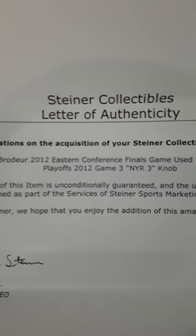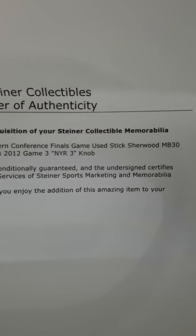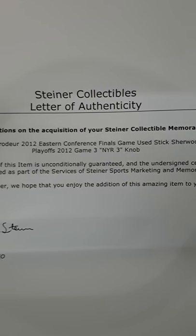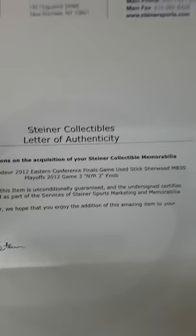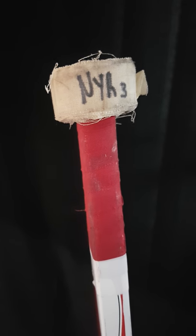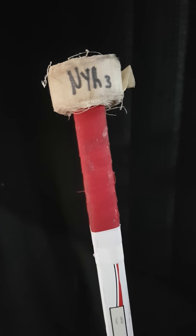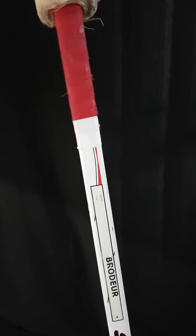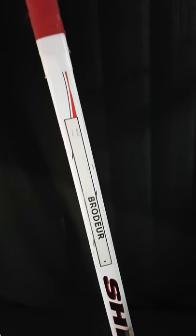Lastly, let's take a look at the third stick we have in stock right now. This is a 2012 Eastern Conference Finals game-used stick — it's a Sherwood, labeled with the MB30 logo in a few places. It's a playoff 2012, game three against the New York Rangers, Eastern Conference Finals. Not bad. Marty actually wrote on this stick before giving it to Steiner's — or maybe even after the game. Marty gave Steiner's all the sticks he had, and while we were in New York we picked up the ones that were in the finals or conference finals.